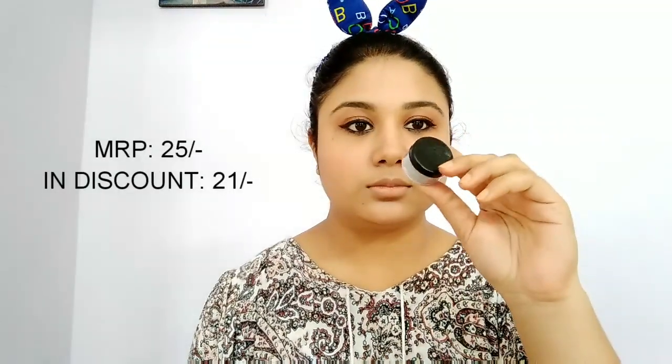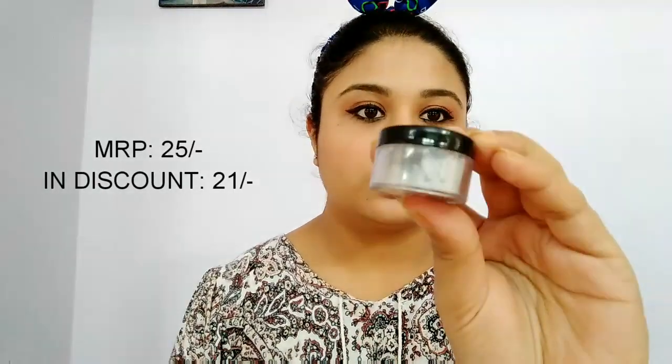As we all know, getting a highlighter for Rs 50 or less is next to impossible. So what I did is buy this shimmer dust powder in the silver shade from Cubs and Lashes for Rs 21, and I used it as a highlighter, applying it to all the high points of my face and blending it in.